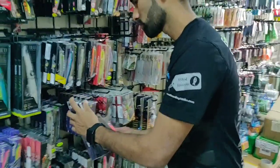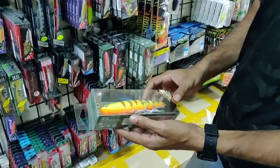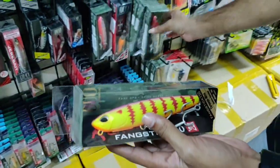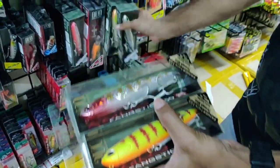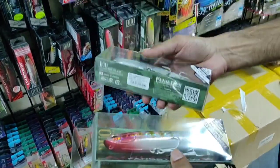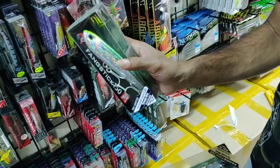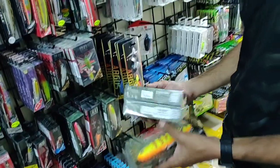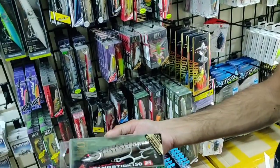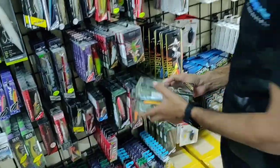Duo has the widest range of lures. These are the newly launched Fan Stick topwater blades for the walk-the-dog action, comes in a variety of colors. They are best for topwater species — they've been used for Indian salmon in Kerala, and they work for GTs, barracudas, Indian salmon, and similar topwater species.